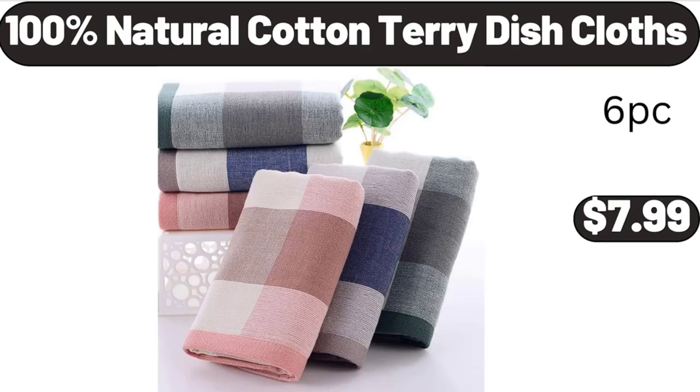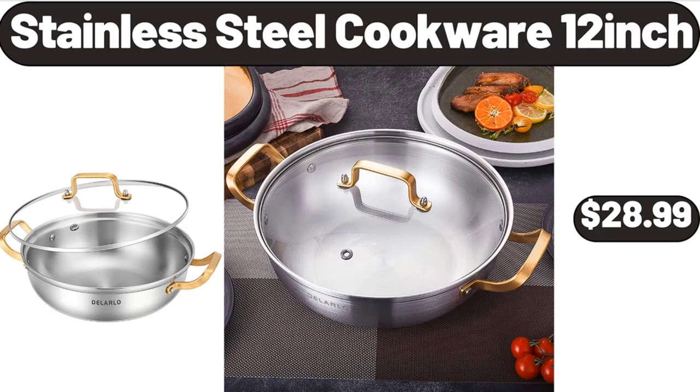100% natural cotton terry dishcloths, $7.99. Stainless steel cookware, $28.99.